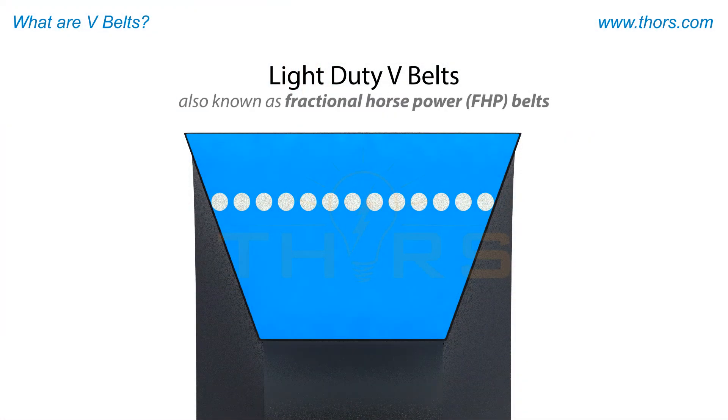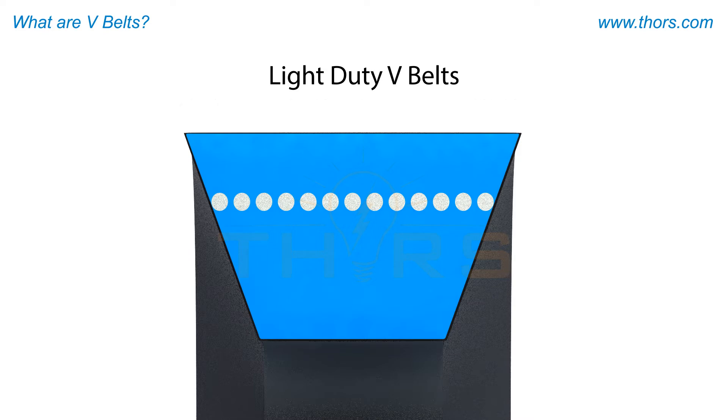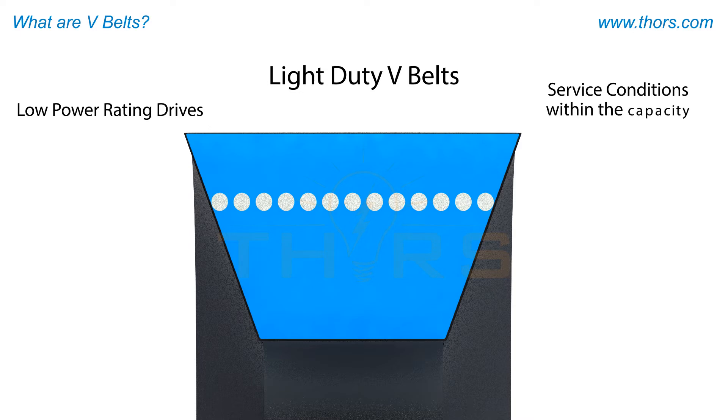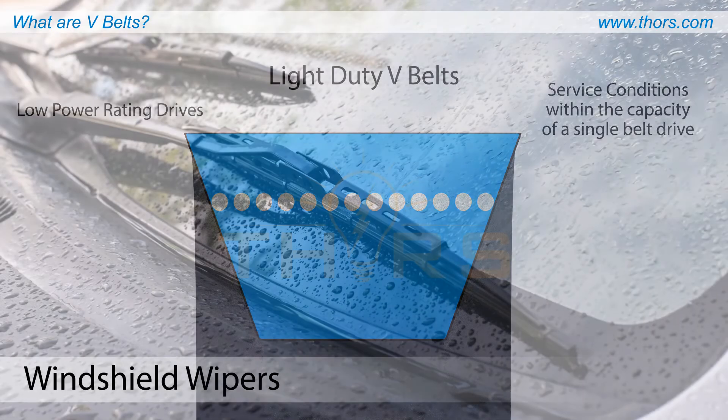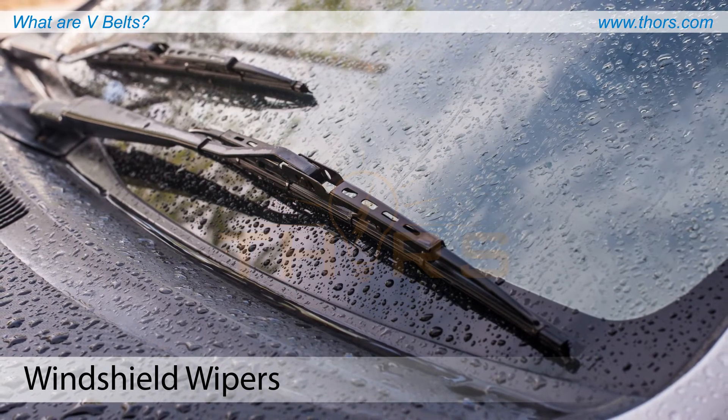Light duty V-belts, also known as fractional horsepower belts, are similar in appearance to classical and narrow V-belts, but are more flexible and suitable for light duty applications. These belts are intended and designed primarily for use with low power rating drives and service conditions that are within the capacity of a single belt drive. Light duty V-belts are commonly used in fractional horsepower motors, which are used to power windshield wipers and engines in automotive, household, and office applications.